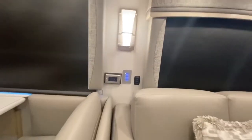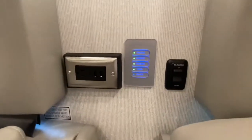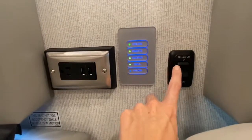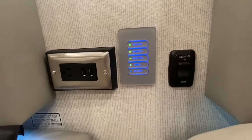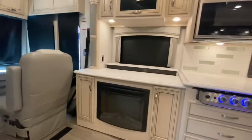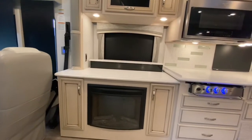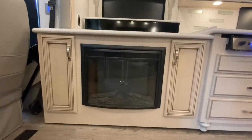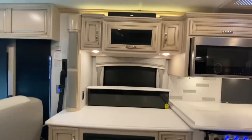On the wall over here we have our controls for the lights as well as an outlet with built-in USB ports, and with the touch of a button it uplifts your televator TV. Below you'll notice there's a fireplace and above you have storage space.